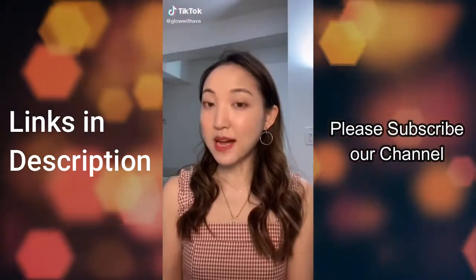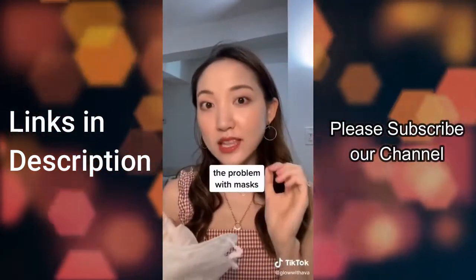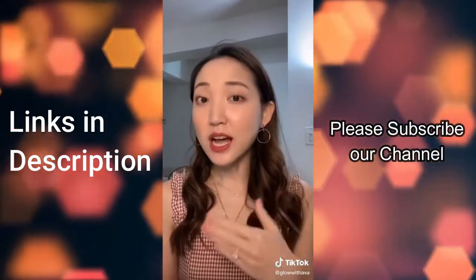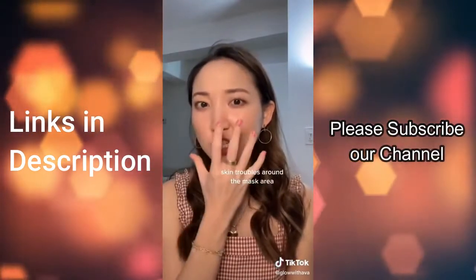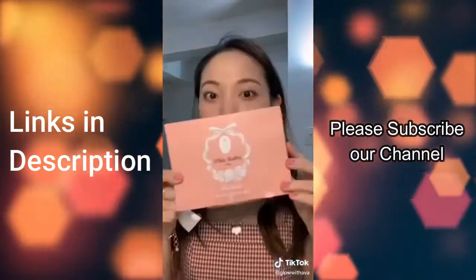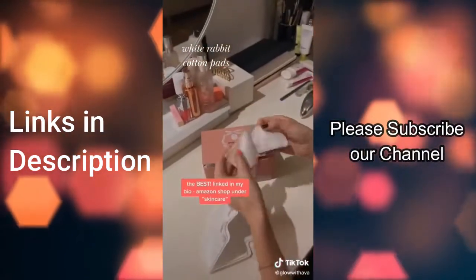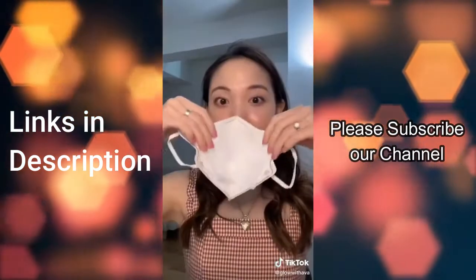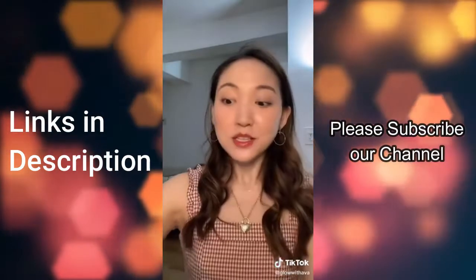We should be wearing a mask every time we go out, but the problem is we don't have enough to replace it every single time to keep it hygienic. That's why a lot of you have been experiencing skin troubles and irritations around the mask area. So here's a little solution: get yourself some white cotton pads — my favorites are from White Rabbit. One pad spreads into a large piece that fits right inside your mask, and you can replace it every time.